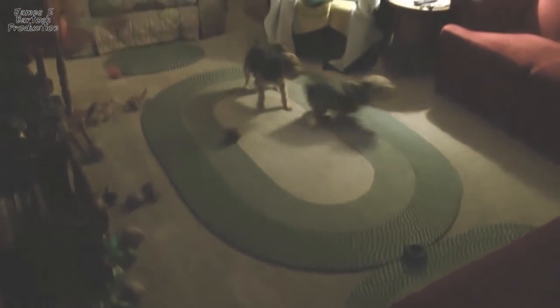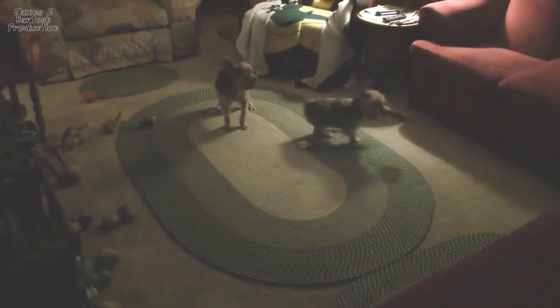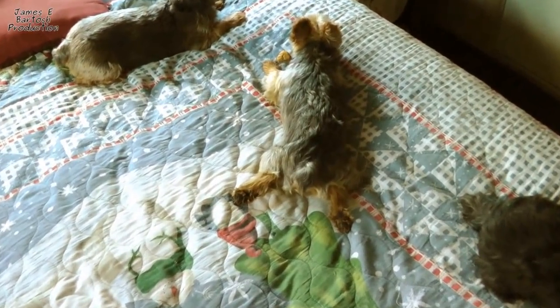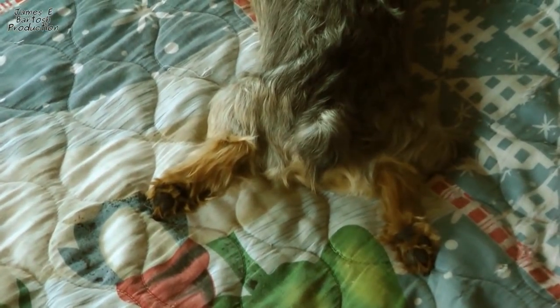We have an open area through the kitchen, dining room, and living room and he just uses it like a racetrack. Oh yeah, frog legs — his front feet are like this and his back legs are stretched out behind him. They keep their legs back when they lay on their tummy, all spread out.